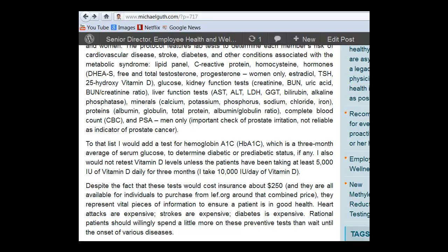Talking about cost, if you have health insurance, your carrier may have a negotiated contract with the lab to actually lower that cost to you. I've seen these kinds of tests drop as low as $75, so it might not be $250 — that would be the price if you purchased it directly and did not bill insurance. But keep in mind, heart attacks are expensive; strokes are expensive, like $40,000 to $50,000 depending on the duration of treatment; diabetes is expensive and yields various expensive complications. Rational patients should be willing to spend a little more on these preventive tests rather than wait until the onset of various diseases.